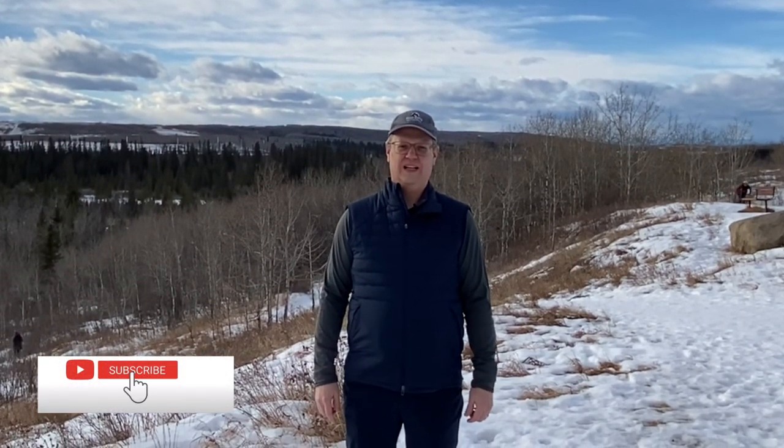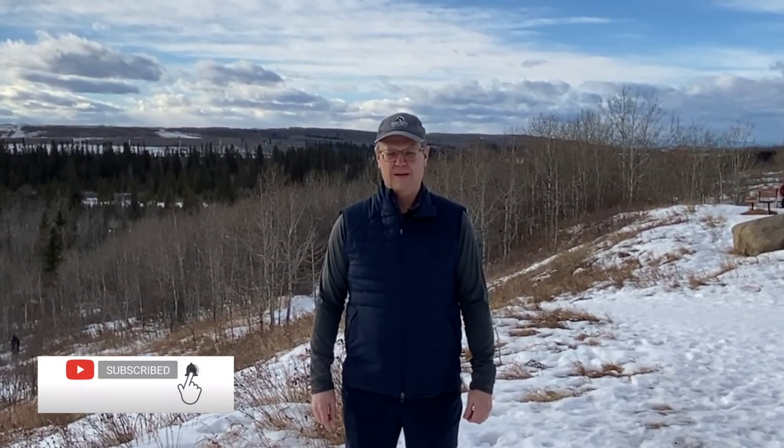Hey YouTube, welcome back to the channel. Every Thursday we talk hiking, backpacking, travel and gear. If you love those things like I do, then please consider subscribing to the channel.